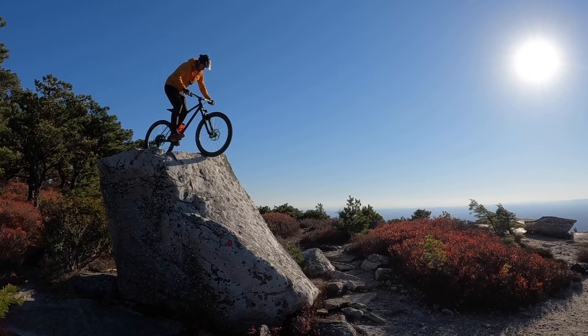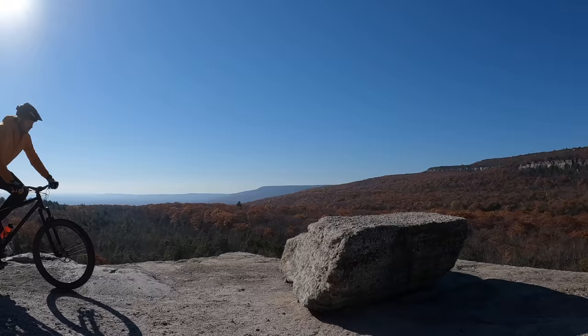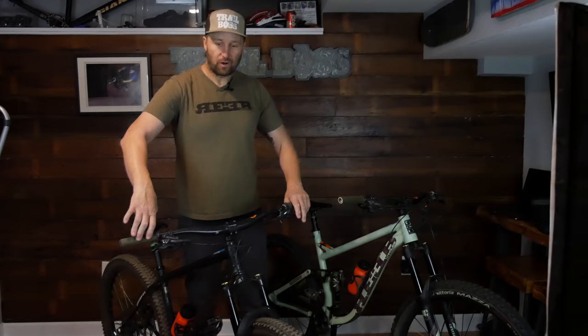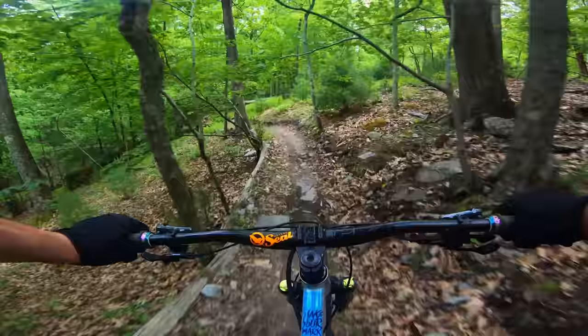A couple of things to keep in mind when setting up your bar roll: if you roll your bars too far back, it's going to give you a very immersed feeling into the bike. It's going to drop your elbows and it's going to feel comfortable when you go down really steep stuff, because as your bike pitches forward, that roll also pitches forward and feels more natural. But the downside is when you put your front tire up on something, it's going to feel really hard to get under your handlebars to lift your back tire onto a stair step or over a log. Bars rolled too far forward have a tendency to kick your elbows up, feel weird, and put an unnatural bend on your wrist. Try to experiment with a good neutral position — not too far back, not too far forward — something that feels comfortable for your wrists.